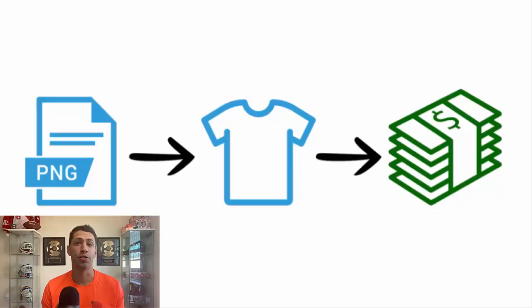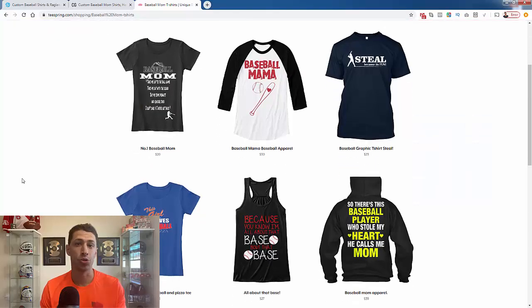Again, this shirt right here sold 2,300 copies — not $2,300, but 2,300 copies — to baseball lovers. The seller never had to touch the product, never had to order it up front, never had to pay for it up front, never had to risk any money. That's why it's such a powerful business model. This is all about baseball, the baseball niche — a super passionate niche — and it works so well because of passion.